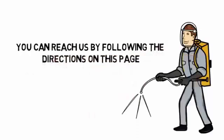Contact us today. You can reach us by following the directions on this page. We look forward to hearing from you.